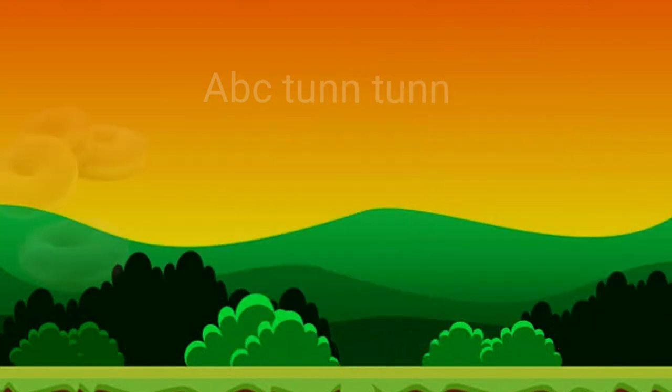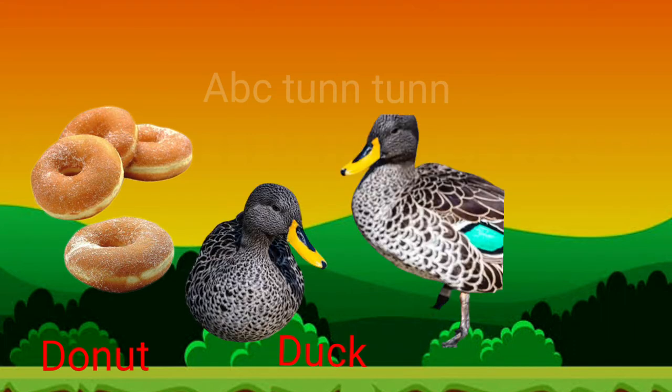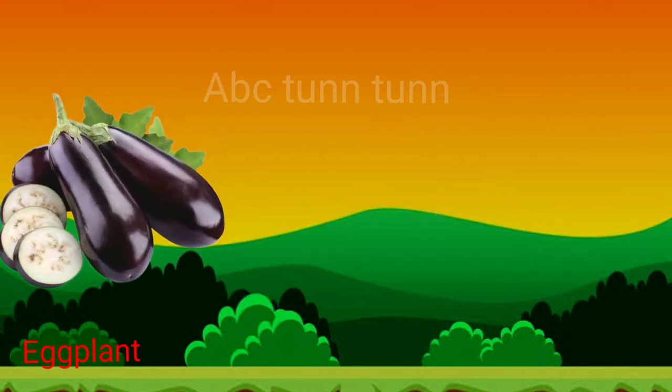Cuh, cuh, cuh. D is for donut. D is for duck. D is for dolphin. Duh, duh, duh. E is for eggplant.